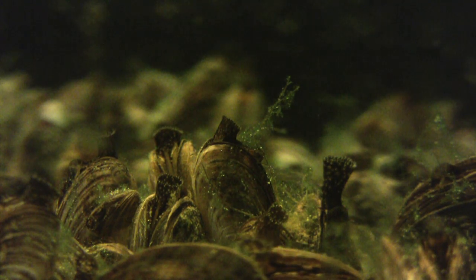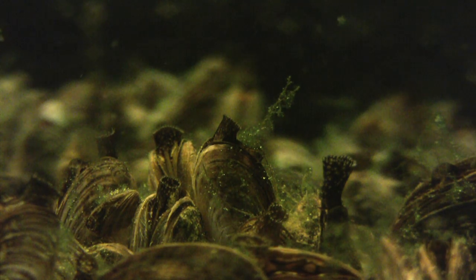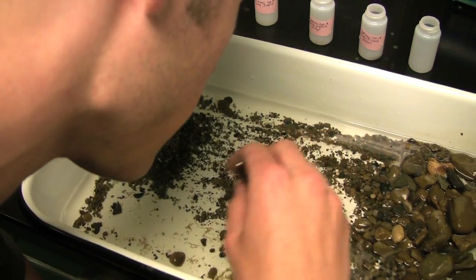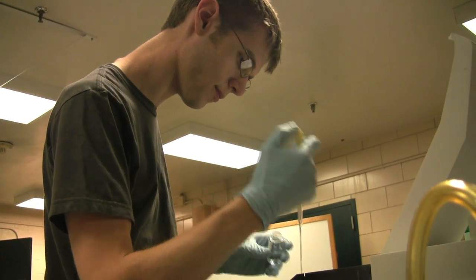It's known that mussels feed primarily on plankton, but Jansen and Bootsma want to determine whether some of that energy passes through the mussels and gets to other organisms. Mike Van Sistine is an undergraduate working in Bootsma's lab. Among his tasks is measuring the soluble reactive phosphorus in the water.